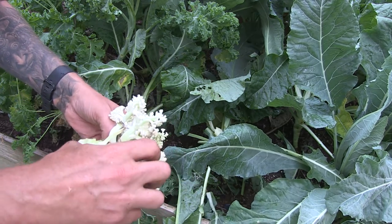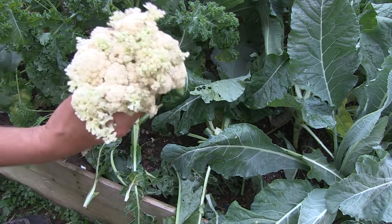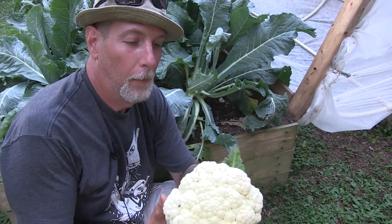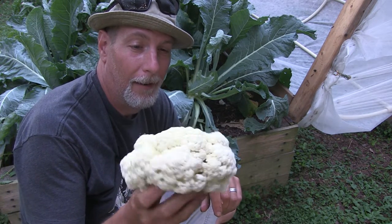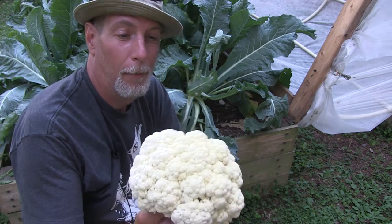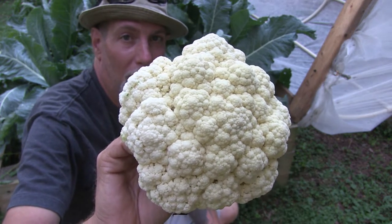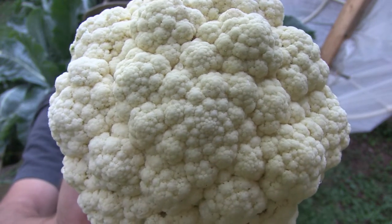Not every head is going to be successful. This one here is probably not huge, but this is my most perfect head of cauliflower — perfectly shaped, tight, no dark spots. Everything is looking amazing. That's the kind of cauliflower head that you're looking for.